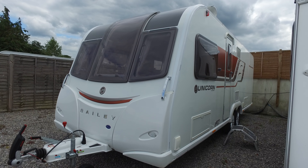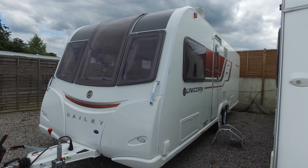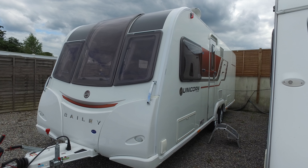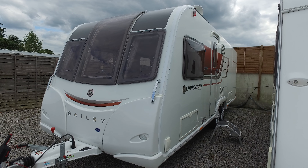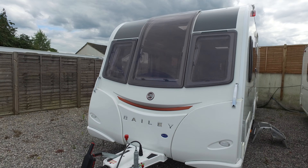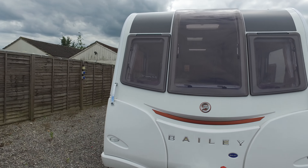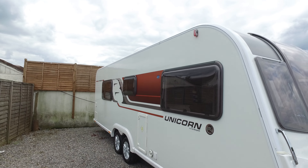Welcome to Serenity Ledger's video for this 2015 Bailey Unicorn Cartagena that has just arrived with us in part exchange. Cartagena is Bailey's flagship caravan — transverse bed, four berth, twin axle, very high spec — and this particular one is absolutely superb regarding condition, so hopefully you'll find this video helpful.